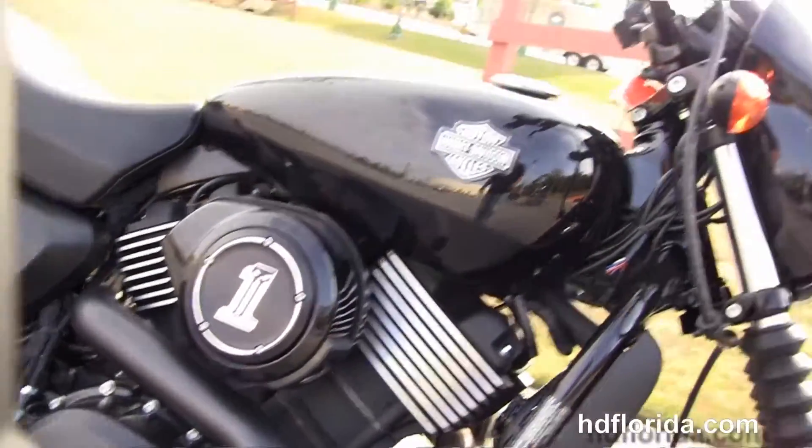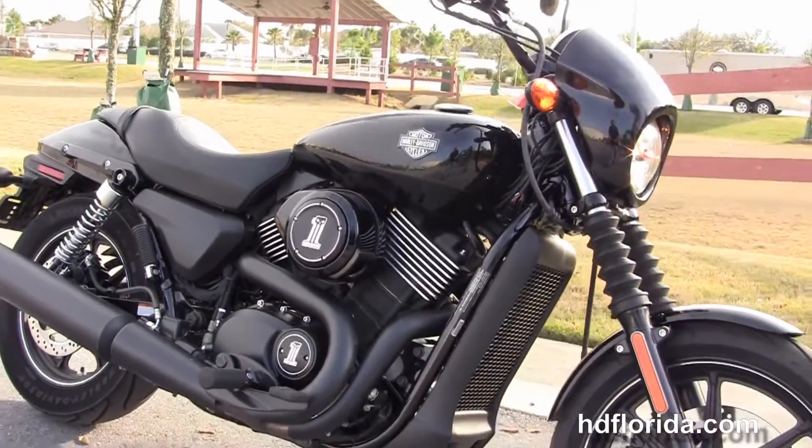Be sure to ask about our fly and ride program, and here at the world famous Harley-Davidson of Florida, all bikes are fully serviced and safety inspected.